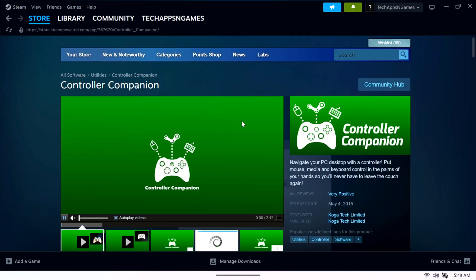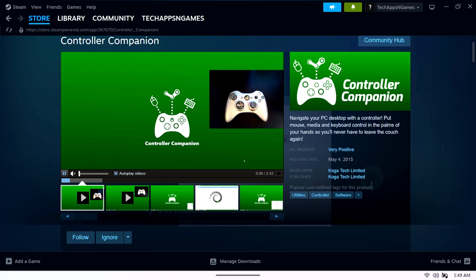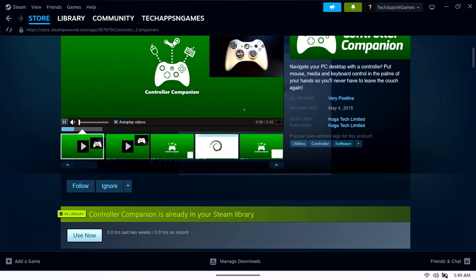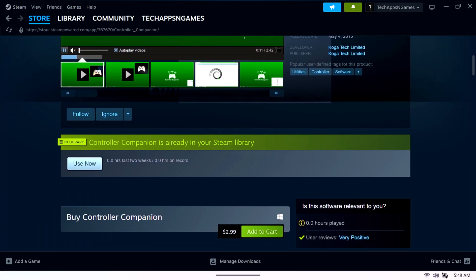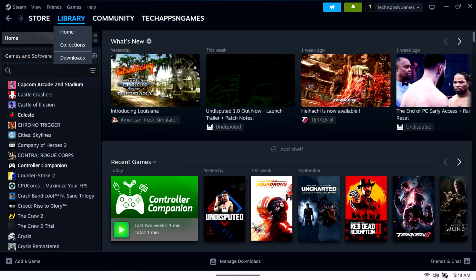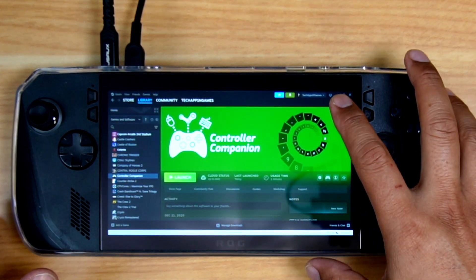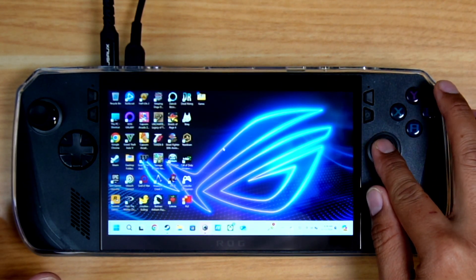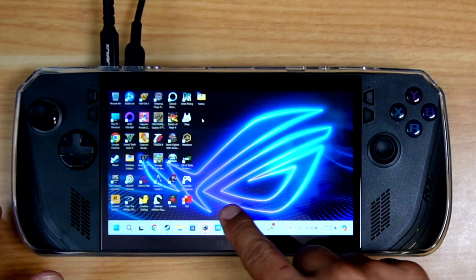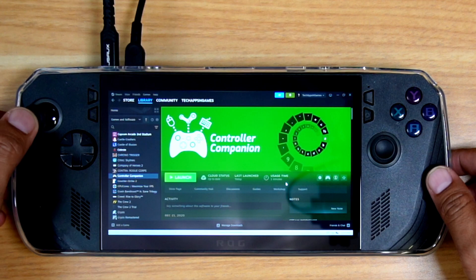Basically what the app does is it lets you control your ROG with just your controller alone. I already have it installed, so I'm going to go ahead and enable it — hit Launch. Now that I'm launching it, you're going to see that I go back to my desktop. I still have access to that, but look at this — if I go to my Steam now, I can navigate the user interface.